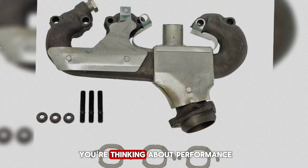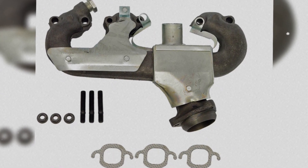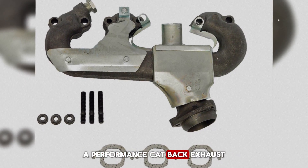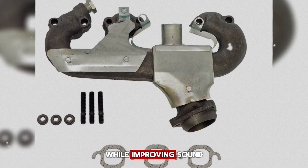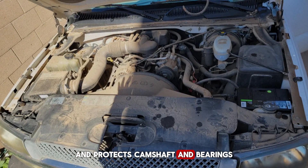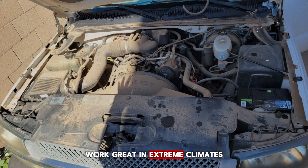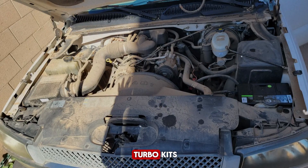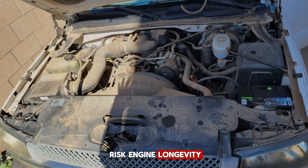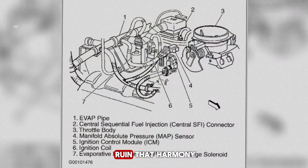If you're thinking about performance, here are a few safe upgrades that respect the Vortex design: a cold air intake improves airflow without touching internal components; a performance cat-back exhaust preserves manifold geometry while improving sound; high-quality synthetic oil reduces friction and protects the camshaft and bearings; and cooling upgrades like high-capacity fans or thermostats work great in extreme climates. Avoid cam swaps, oversized turbo kits, or radical fuel mods unless you're ready to risk engine longevity — the Vortex was designed to balance power, efficiency, and durability.